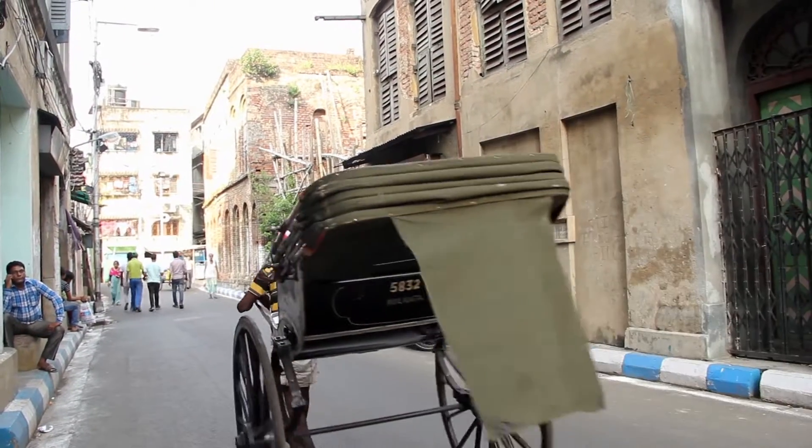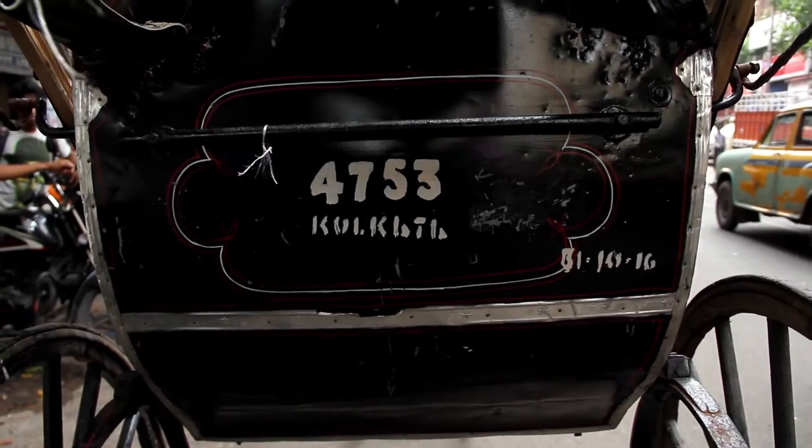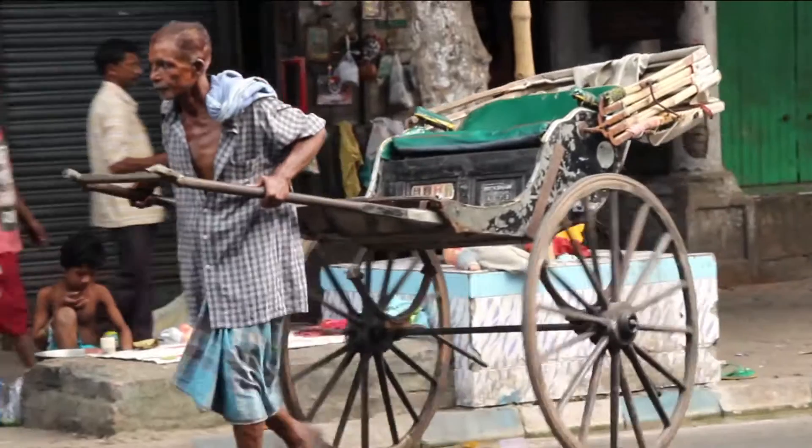Tana rickshaws are a proof of the rich past Kolkata has made the world witness and will be carrying its heritage with itself forever.